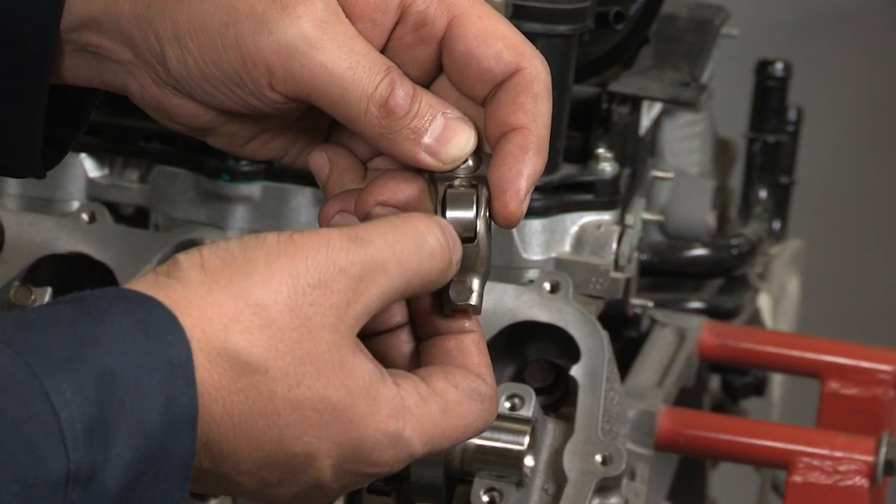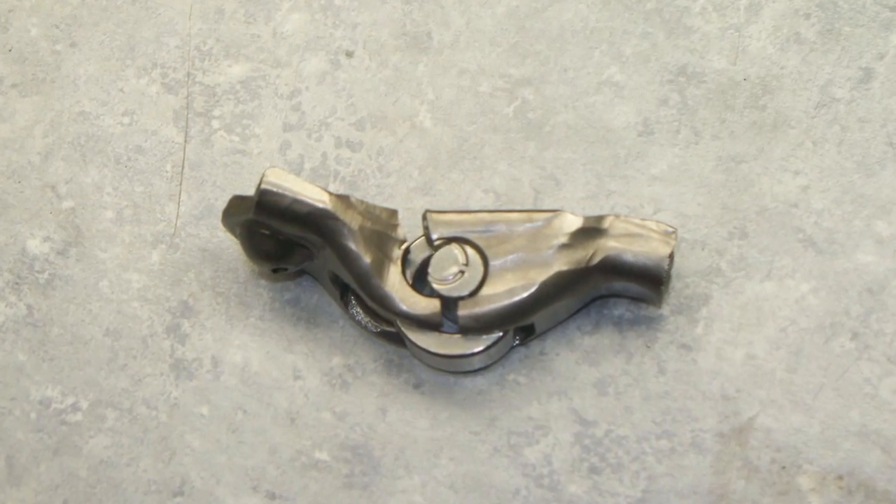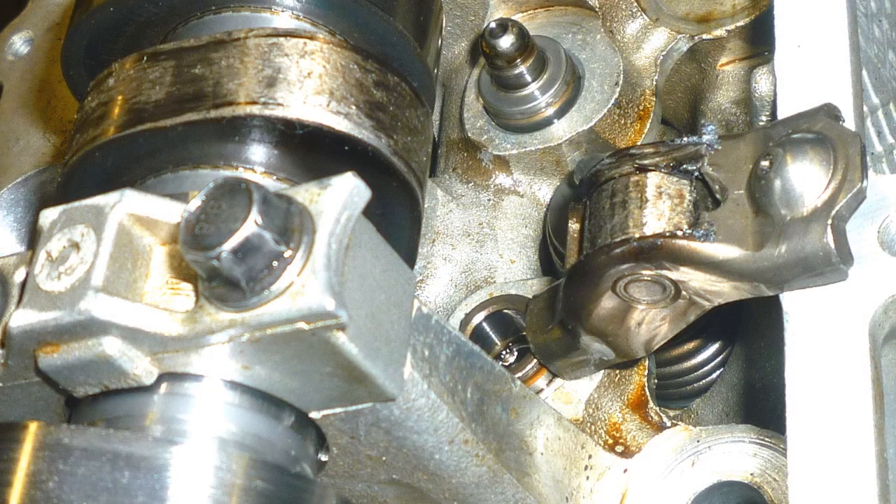Sound transfer. It can make it difficult to locate the source of the noise. A failed roller-finger follower is one example. It's common to misinterpret this sound as lower engine noise because of sound transfer, which can lead to replacing an entire engine and an expensive over-repair.